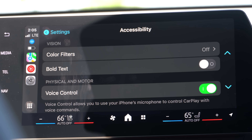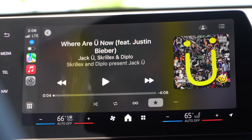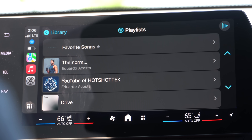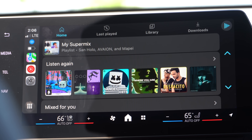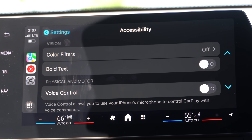With Voice Control enabled, I can say 'Open Music' and it's very responsive. I can also say 'press back' or 'tap playlists' to navigate. You can even say a third-party app name like 'Open YouTube Music' and since it's a compatible app, it works. I can also say 'tap back' to go back. So the key command words are 'tap' and 'press' followed by the name or title of the action you want — like 'tap last played' and it works.